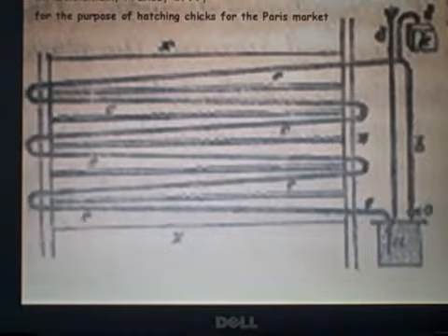What we have here is a drawing of the very first hot water heating system ever proposed. It was done by Monsieur Bonnemont in France in 1777, when America was still involved with the Revolution. It was proposed for the purpose of hatching chicks for the Paris market.